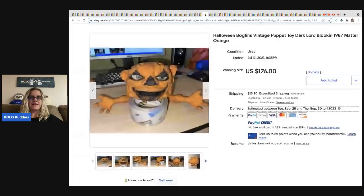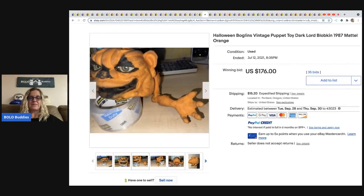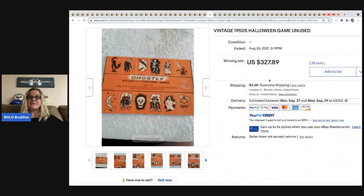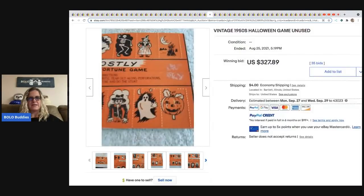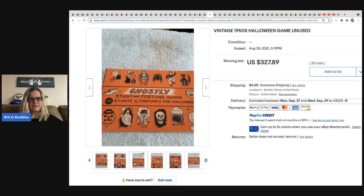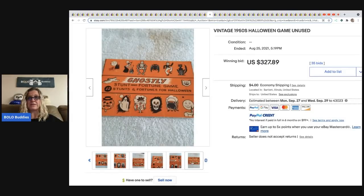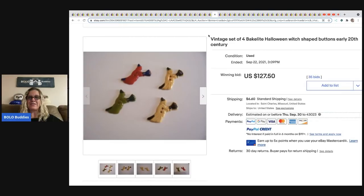The next item is a Halloween Boglins vintage puppet. I recently found one at a garage sale cheaply — mine is different but I have it listed. Boglins are definitely a BOLO — pick them up if you can get the right price. This one sold for $176 plus shipping. Next is a vintage 1950s Halloween stunt and fortune game, unused. It sold for $327.89.